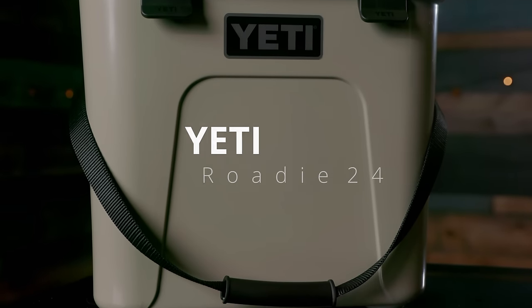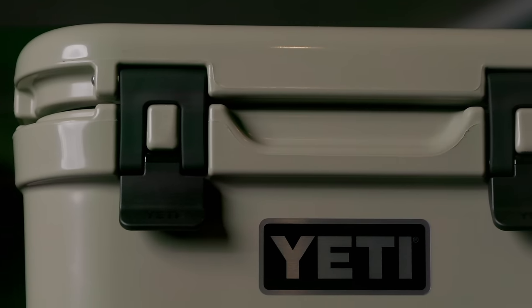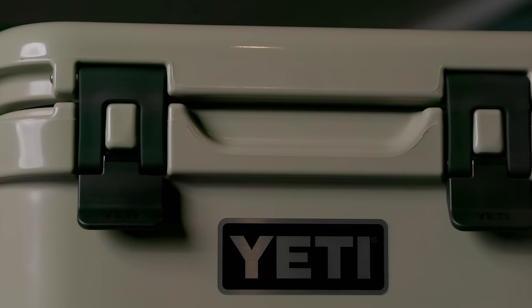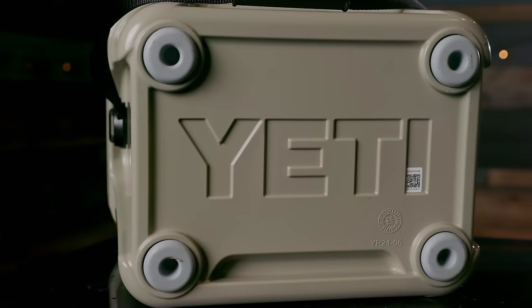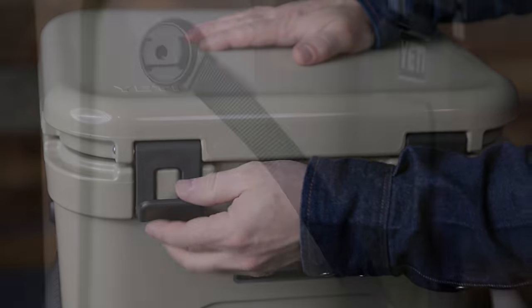The Yeti Roadie 24. Probably the best known brand of the lineup is Yeti, and for good reason. For most people, Yeti was the brand that redefined how good coolers can be. Of course, they also redefined the price, with their most expensive models costing over $1,000.